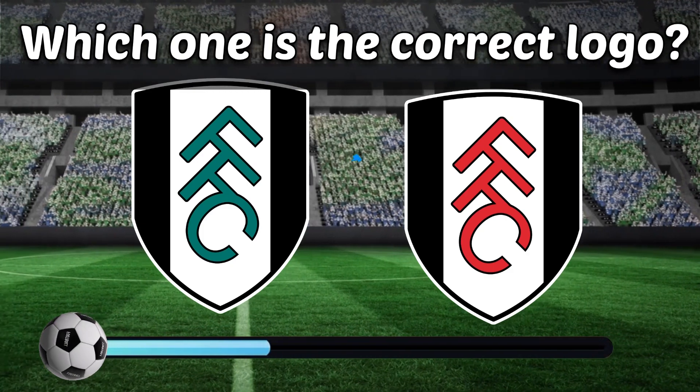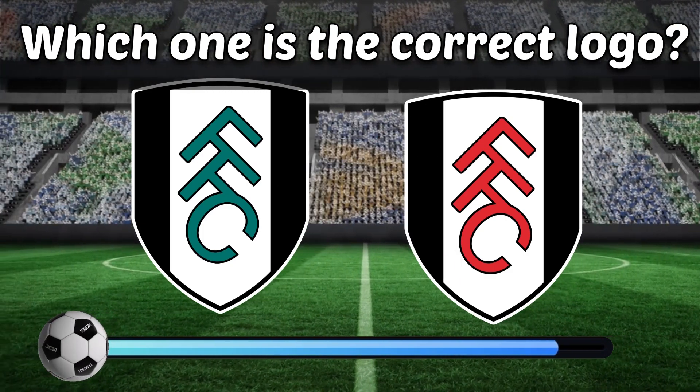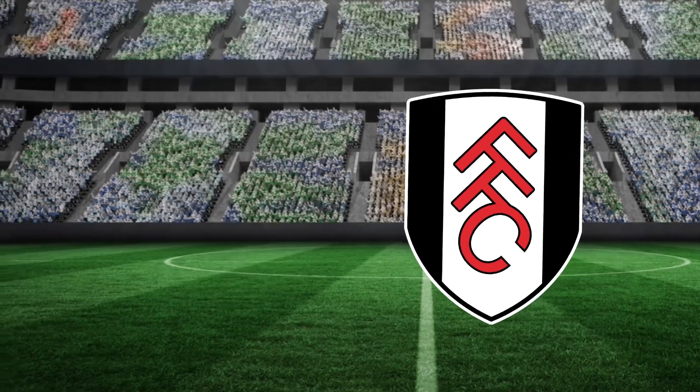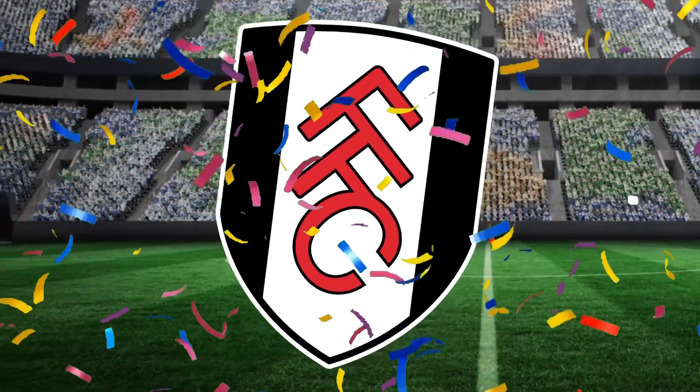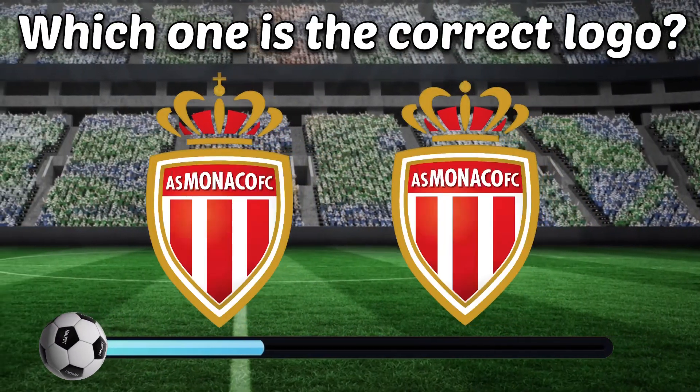Now that you have come this far, be sure to like the video! Thank you! Can you identify the correct logo?